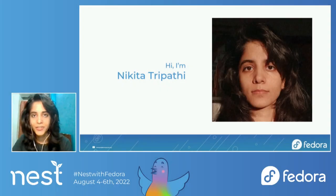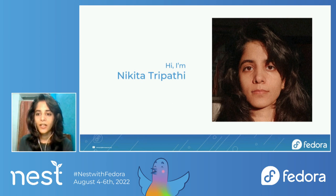Before we start, I would like to give a brief introduction about myself. My name is Nikita Tripathi and I'm a pre-final year student pursuing B.Tech in Mechanical Engineering at IIT Roorkee. I'm going to talk about my work so far as this year's Outreach Week Intern for the summer cohort at Fedora, under the mentorship of Mary Norens and Mera Goyal.